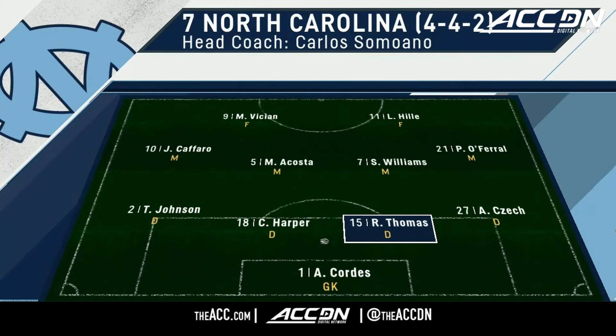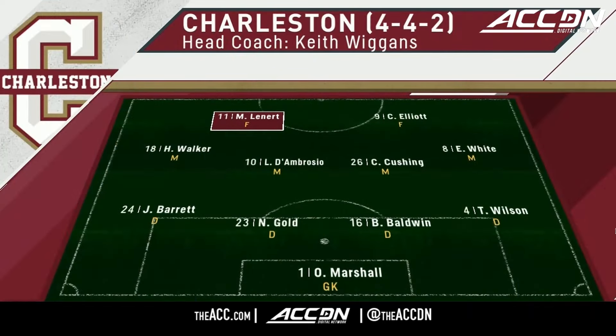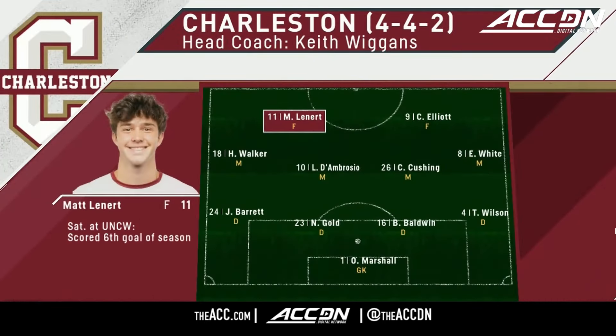The back line tasked with slowing the Cougars down tonight, anchored by Riley Thomas, fifth year senior captain. Charleston, take a look at the top of the formation — you see Matt Lennart, his sixth goal of the season.